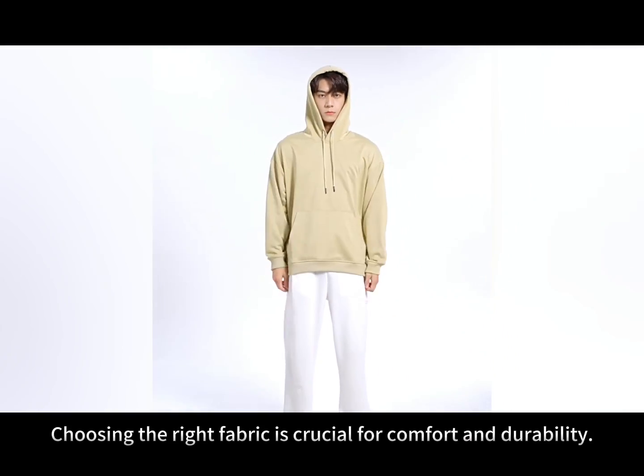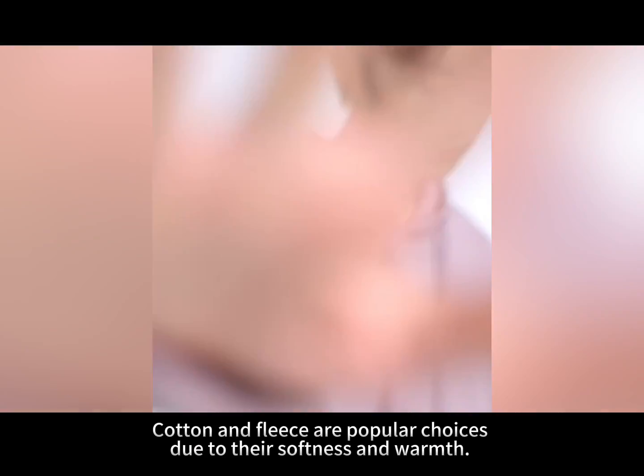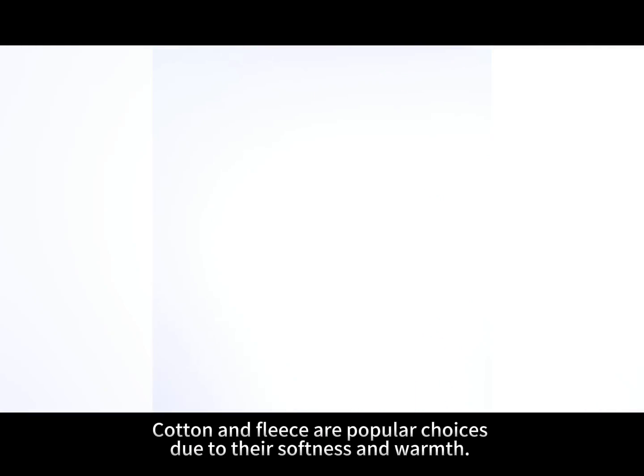Choosing the right fabric is crucial for comfort and durability. Cotton and fleece are popular choices due to their softness and warmth.